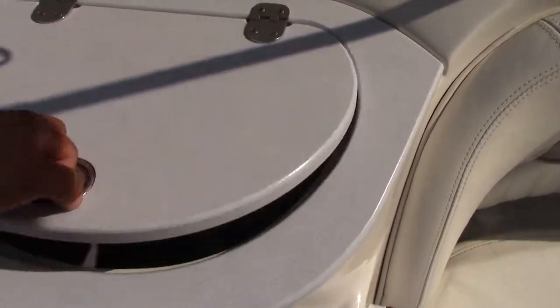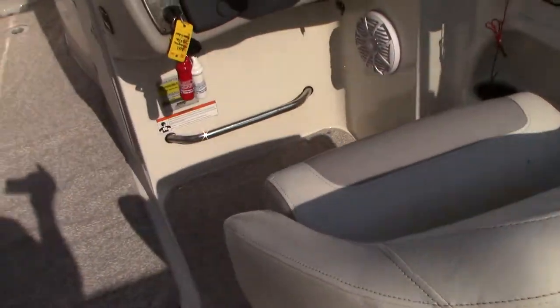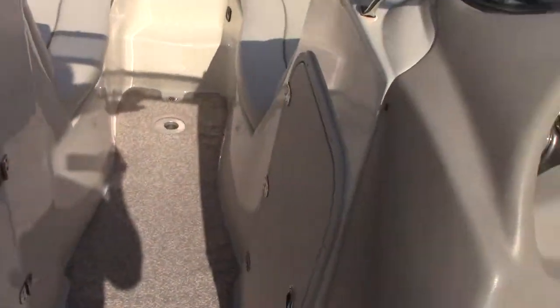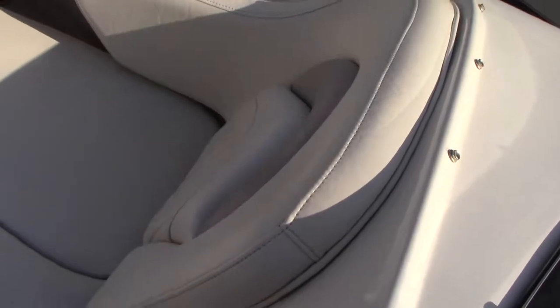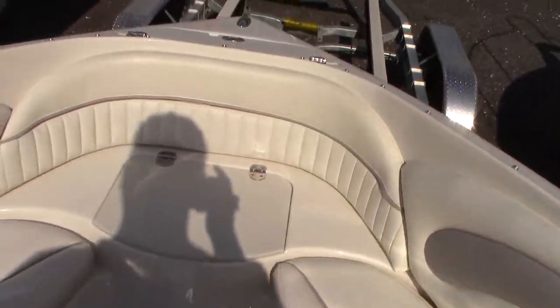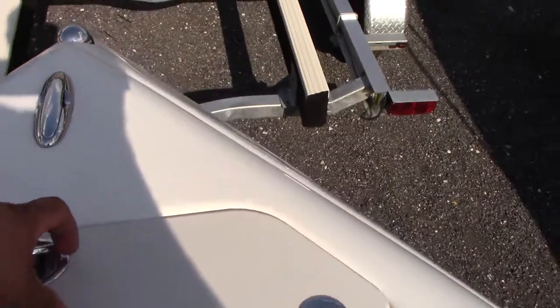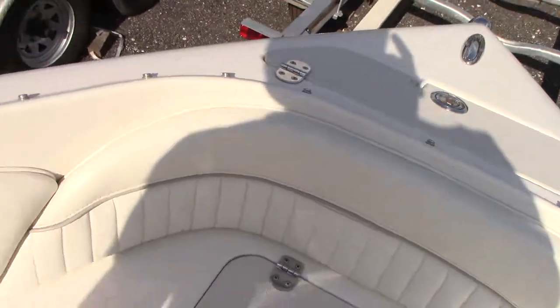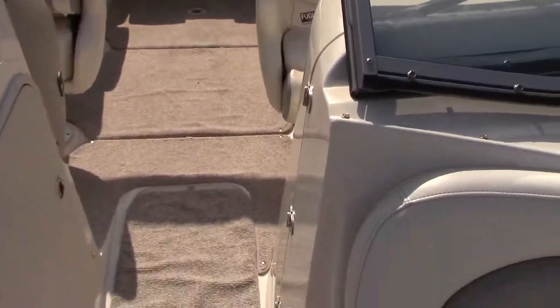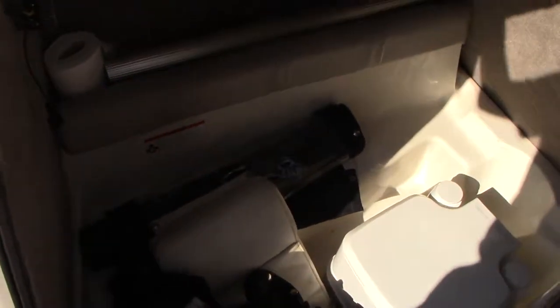There's a little cooler here as well. A walk-through windshield leads to the bow, where you have storage under both port and starboard. The upholstery up here is also in excellent condition. There's a little anchor locker — there's a line in there but no anchor. The boat lays out really well as a bow rider. It also has a port-a-pot, which is nice for the ladies.